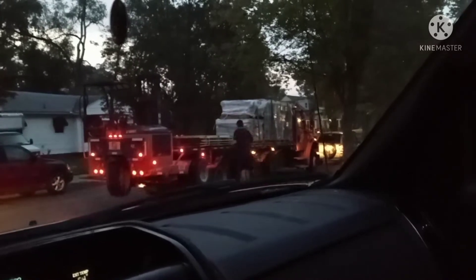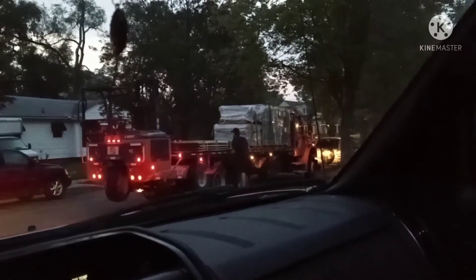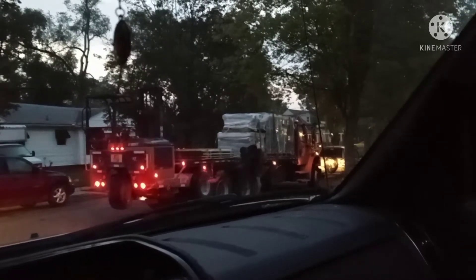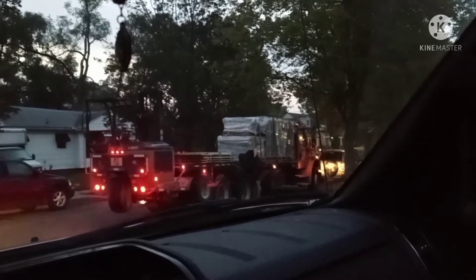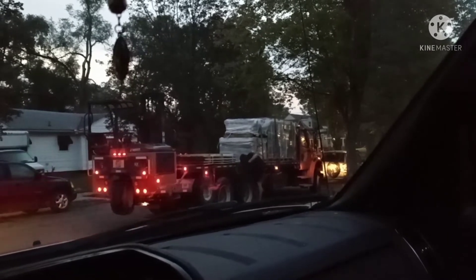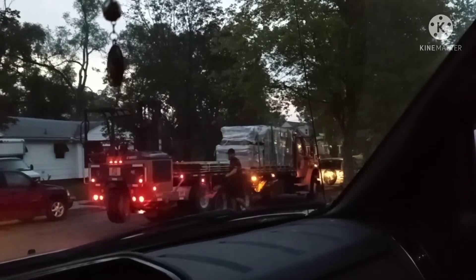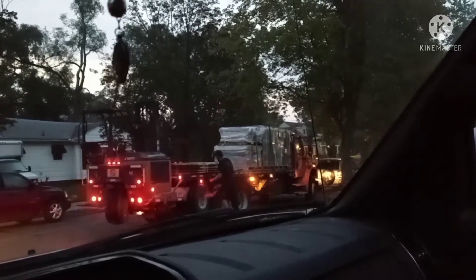It is seven in the morning. The sun is just coming up and Home Depot is delivering my six fence panels that were donated to me by Detroit Black Farmers Land Fund.